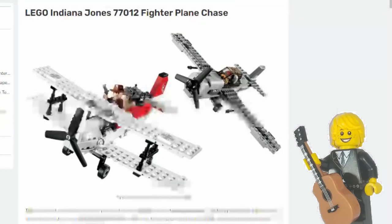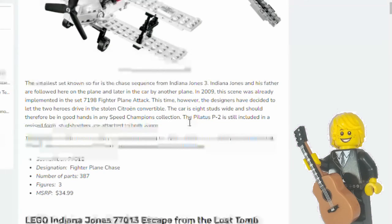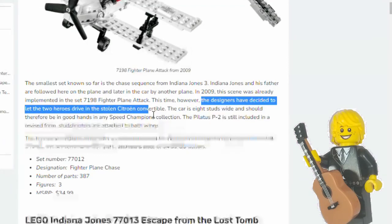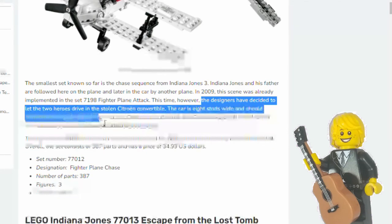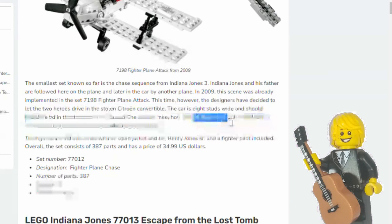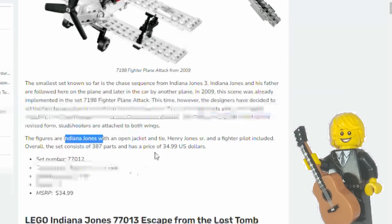The smallest set is going to be Fighter Plane Chase with about 300 pieces, based on Last Crusade scenes — similar to the Fighter Plane Attack set from 2009. Promo Bricks describes that the designers have decided to let the two heroes drive the stolen Citroën convertible. The car will be eight studs wide, putting it comfortably in any Speed Champions collection. The Pilatus P2 — the plane — is included in a revised form with stud shooters attached to both wings. It will have three minifigures: Indiana Jones, his father Henry Jones Senior, and the Fighter Pilot.